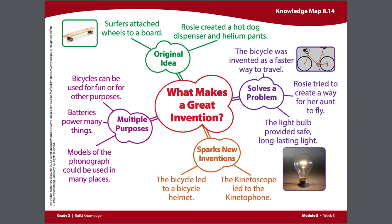Now we have learned over the past three weeks that there are several things you need in order to make a great invention. The question in the center of our knowledge map is very similar to our essential question for this module. The module's essential question is: what does it take to make a successful invention?